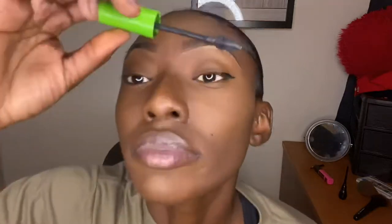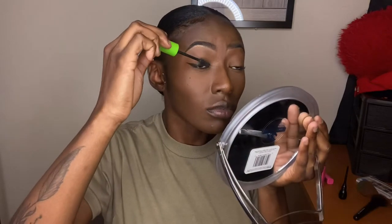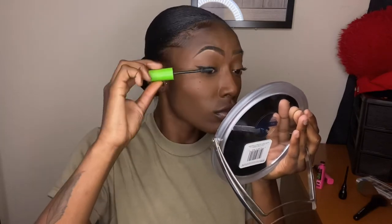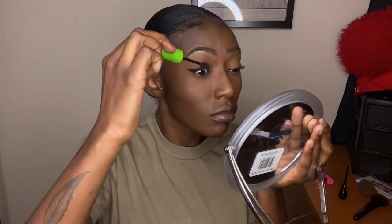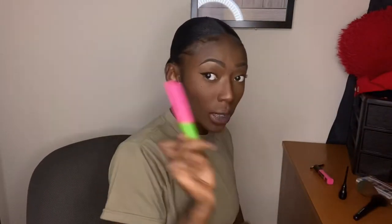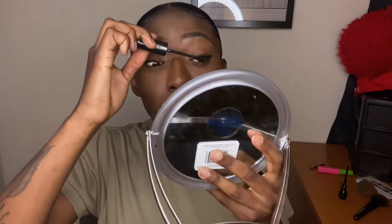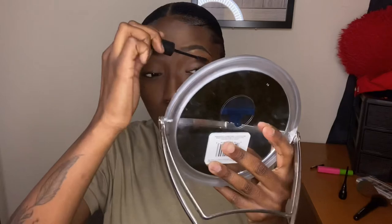Then I take Lots of Lashes by Maybelline and put it on only my top lashes because it's my thickest one — and I think it's old. Then I go in with Black is Black Great Lash mascara by Maybelline as well, just to spread out the lashes and to do my bottom ones.